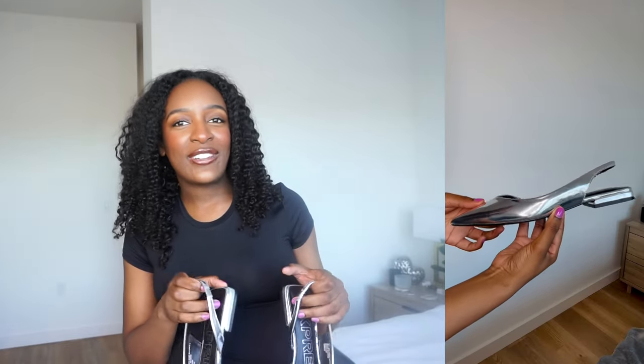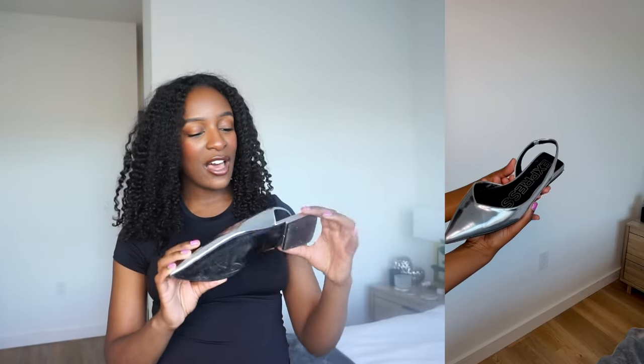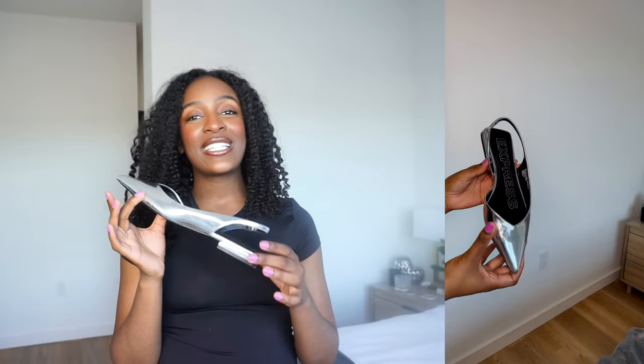I would end up wearing Converse sneakers or those Keds, but it never felt dressy enough. I felt like those shoes always made my outfit very casual. So I'm very excited about flats being a trendy item all over again — the stores are selling them. I picked these up from Express. I didn't want to go with a simple, basic flat; I really wanted to take it to the next level. And being that metallics are in, I said, why not go with a metallic flat? Metallic silver can go with anything.